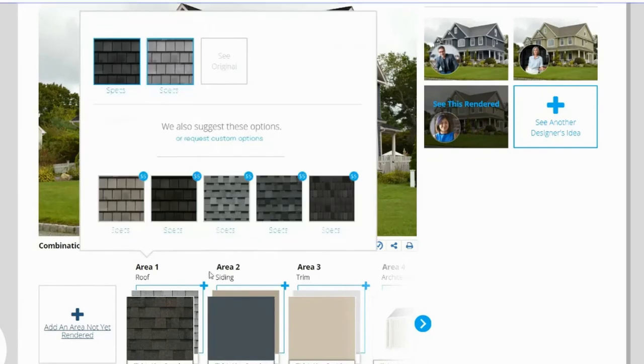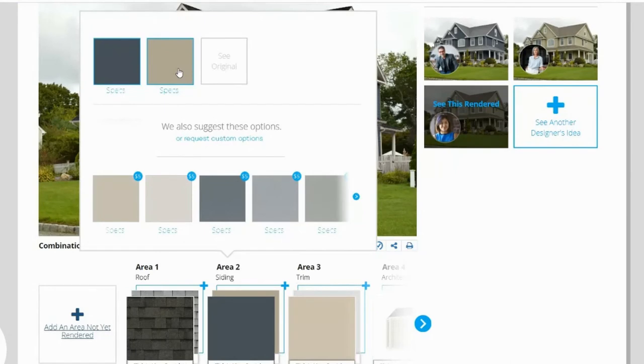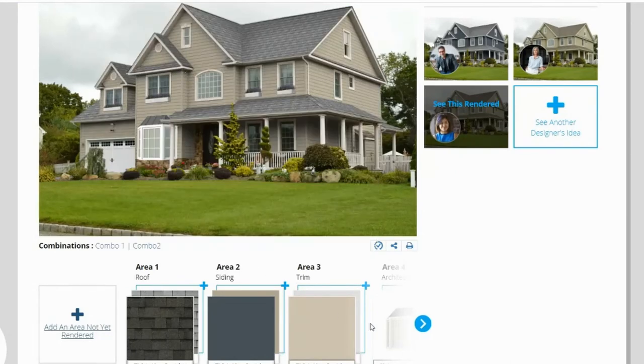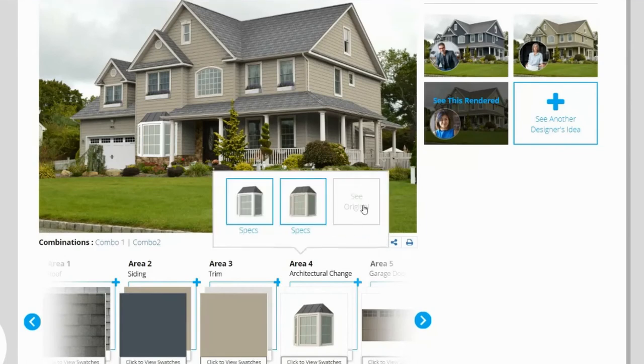Pick which designers' ideas you like best. We will then render them on your home using brand name colors and materials. Toggle between recommended palettes to find the perfect combination. Want more ideas? It's as easy as clicking and requesting additional options.